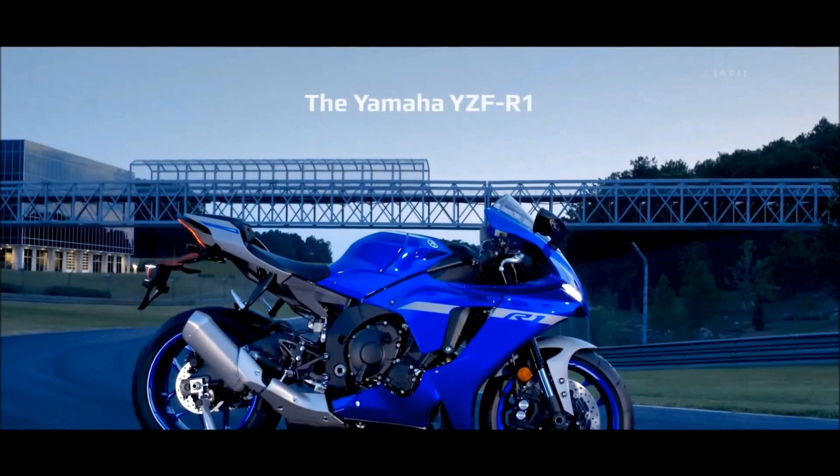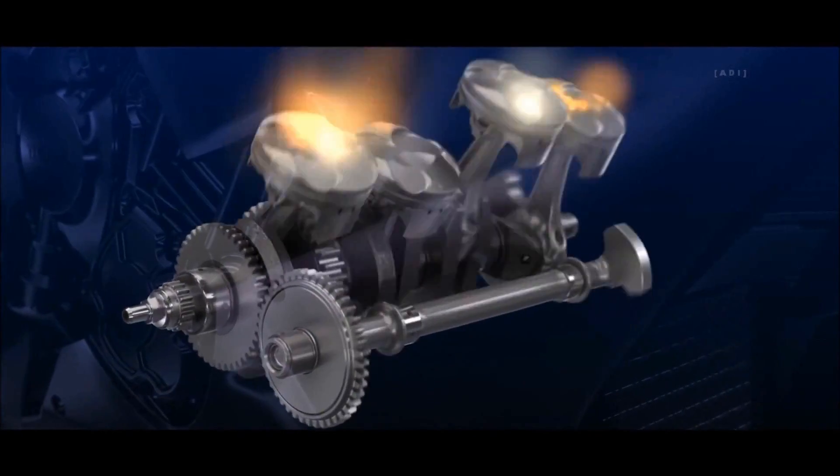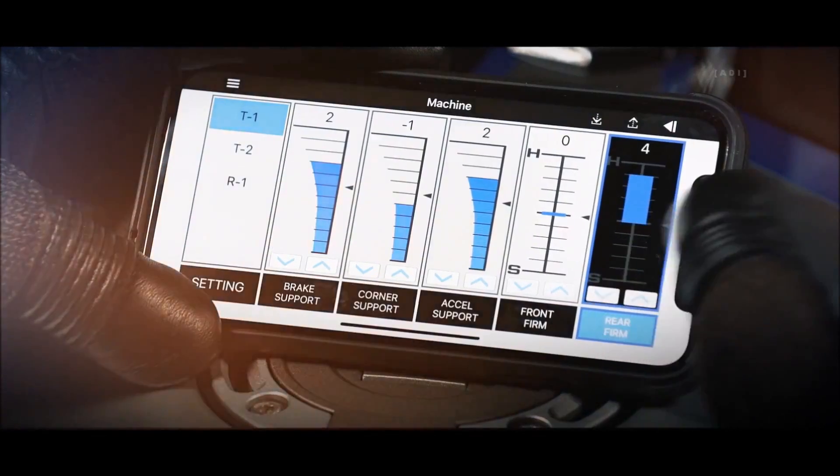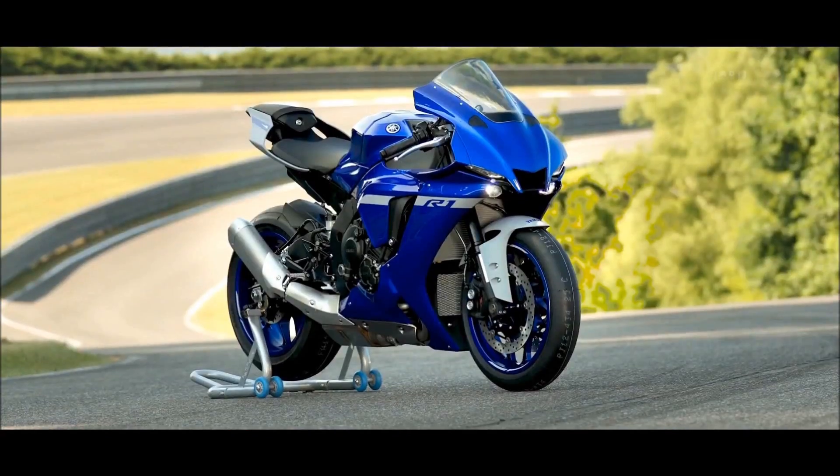The new YZF-R1 is based on 22 years of race-winning engineering, forged from countless World Championship races. From cross-plane crankshafts to revolutionary electronics, Yamaha's historical achievements have become the future of our world.